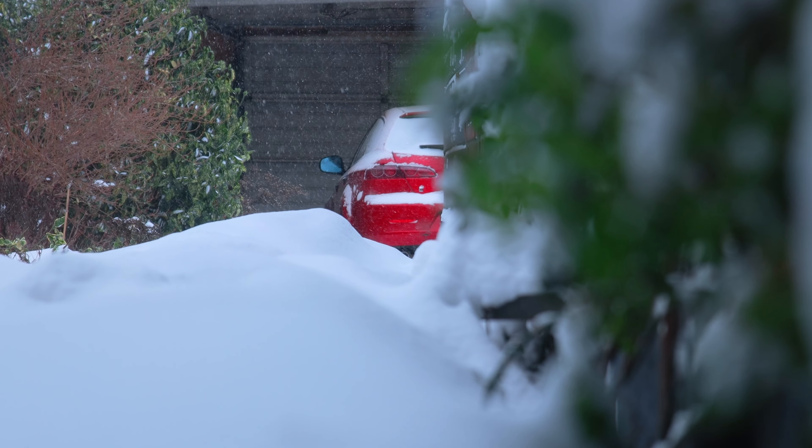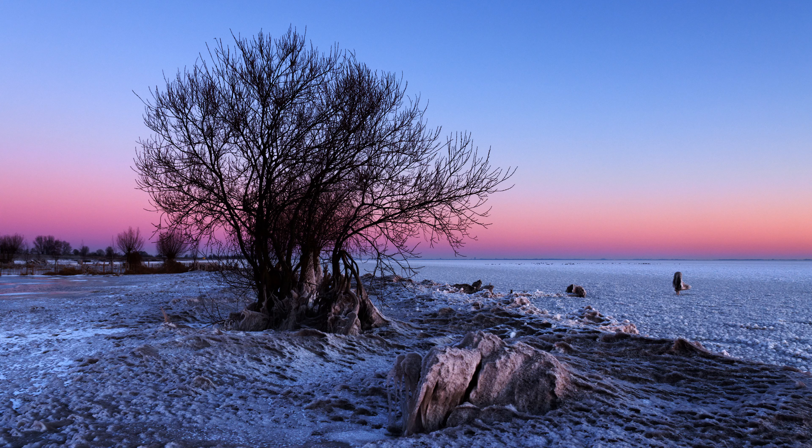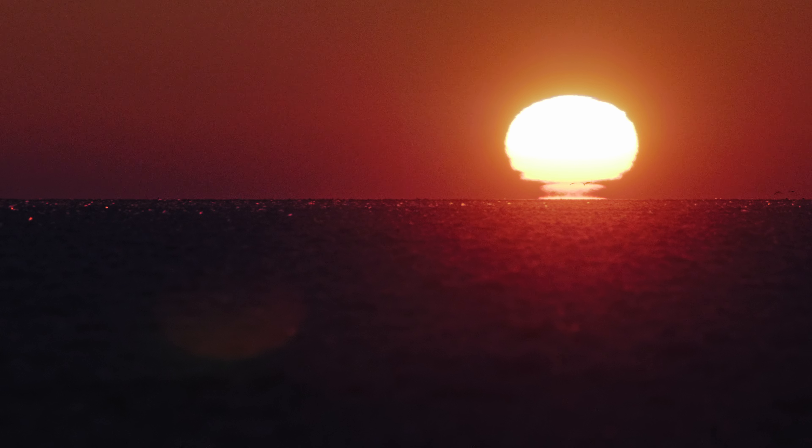A week later, together with my parents who were visiting, we went to Lake Markermeer in the early morning. You've seen this shot before on my main channel, right?